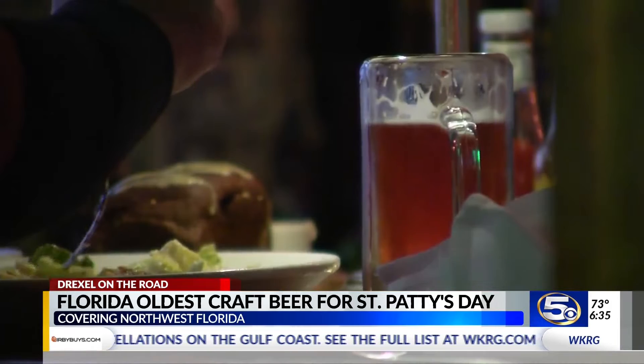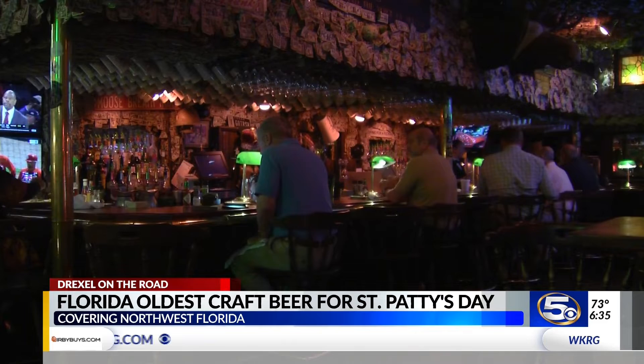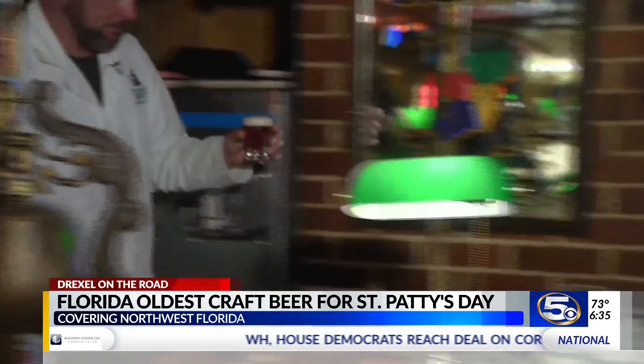Why do people love craft beer? They want something that's made with passion. There's no better way to come out and enjoy something like this — this craft brew revolution that's been going on — than to get out and sample it. Well, twist my arm.